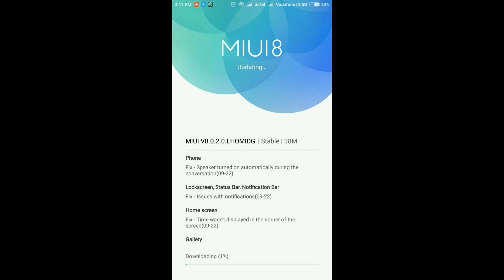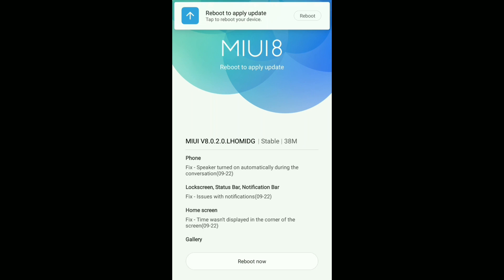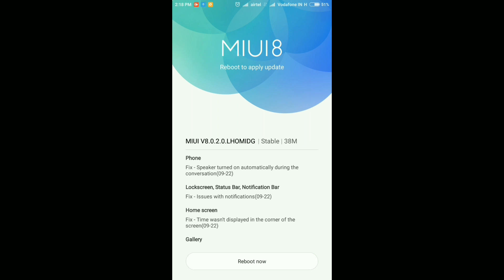I'll skip the download part and jump to the installation process. The update finished downloading — it took over six to seven minutes even though it's only 38 MB, possibly due to server issues. One thing to note: in the stable ROM there is no 'update later' button like in developer ROMs, so you simply need to reboot the device right now.